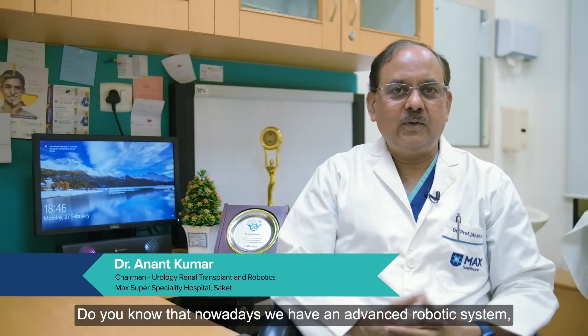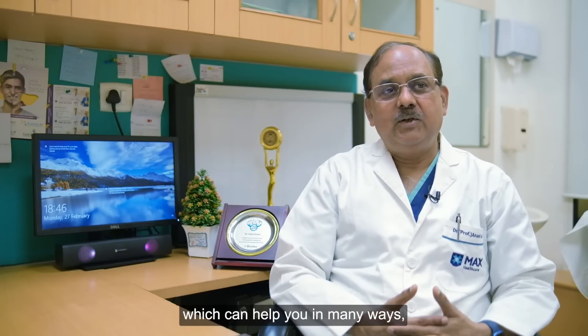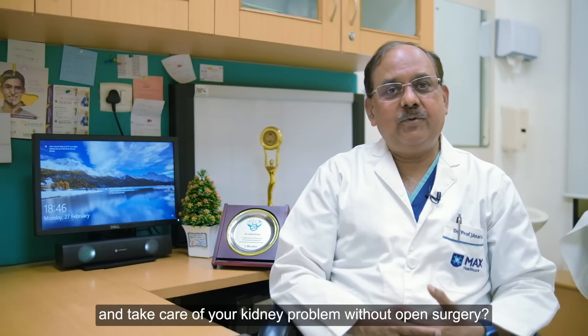Hello friends, do you know that nowadays we have an advanced robotic system which can help you in many ways and take care of your kidney problems without cutting open the body.